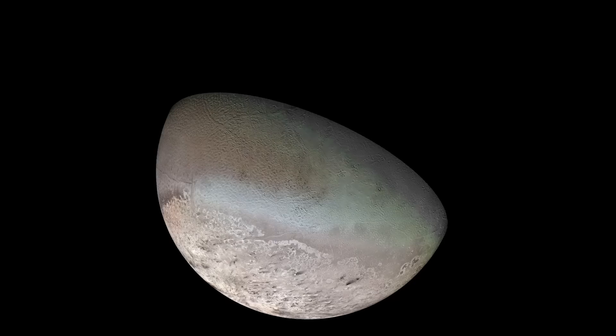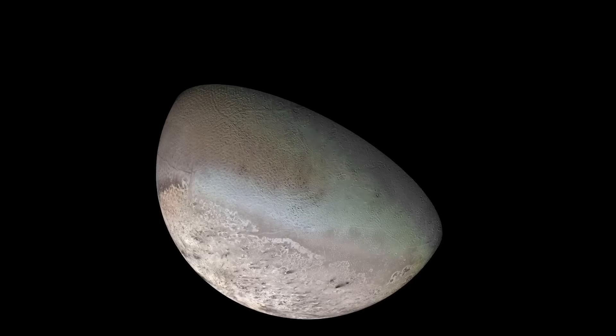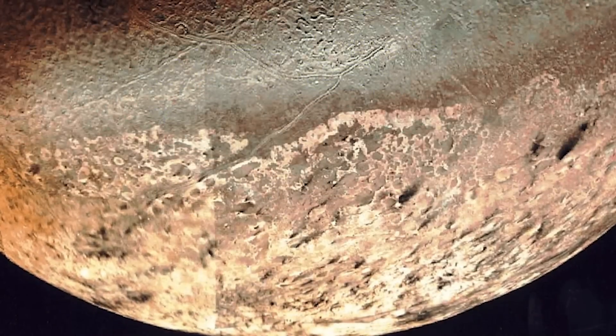Triton, imaged by Voyager — what a beautiful world Triton is, with its polar cap with its wonderful crinkly edges. Triton is the largest moon of Neptune, and when Voyager flew by you could see evidence of geysers on the surface.